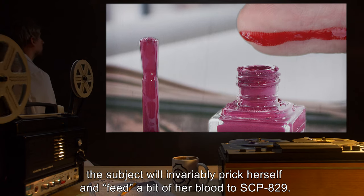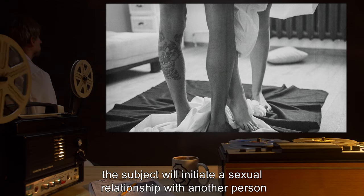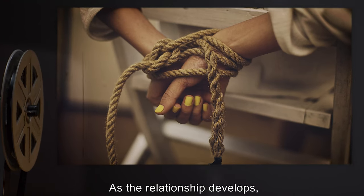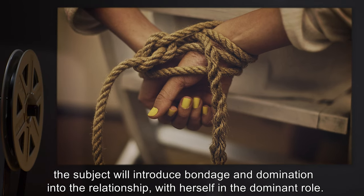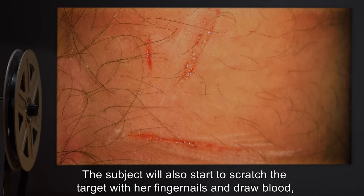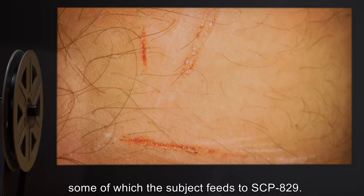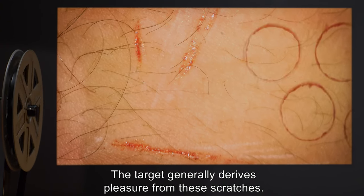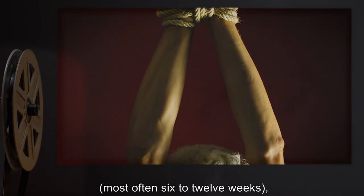Subjects affected by SCP-829 follow the same general pattern of behavior. On initial application, the subject will invariably prick herself and feed a bit of her blood to SCP-829. Once SCP-829 has been reapplied, the subject will initiate a sexual relationship with another person — the target. As the relationship develops, the subject will introduce bondage and domination into the relationship, with herself in the dominant role. The subject will also start to scratch the target with her fingernails and draw blood, some of which she feeds to SCP-829. The target generally derives pleasure from these scratches.